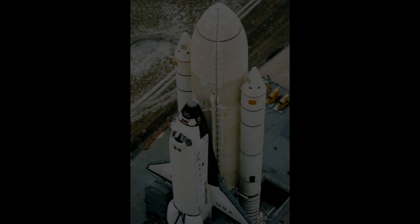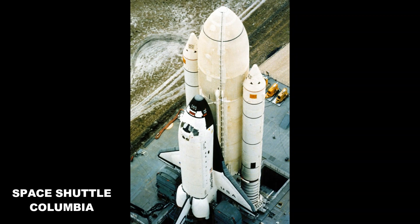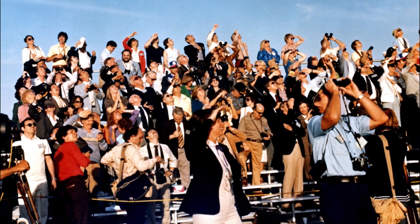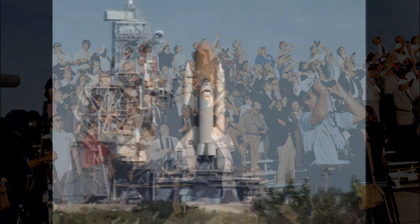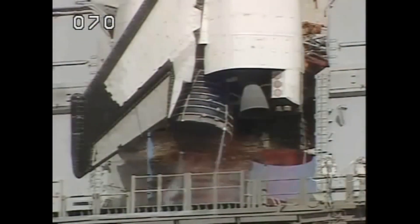Having first flown in 1981, Columbia was the oldest of the five shuttles, having spent more than 300 days in space and orbiting the Earth more than 4,000 times. On January the 16th, 2003, onlookers gathered near the Kennedy Space Center in Florida, eagerly awaiting the 28th launch of the space shuttle Columbia. Plagued with technical difficulties, the launch had been cancelled 18 times and was now more than two years behind schedule. At 10.39am on launch pad 39A, Columbia was ready for liftoff in what was almost near perfect conditions for launch.